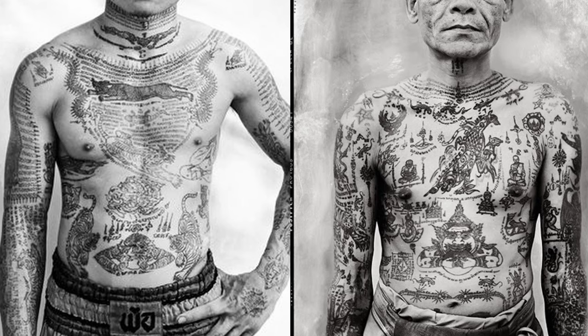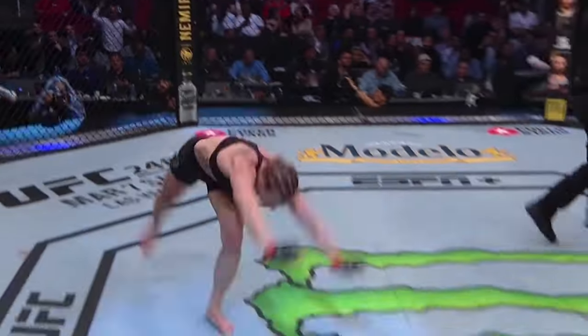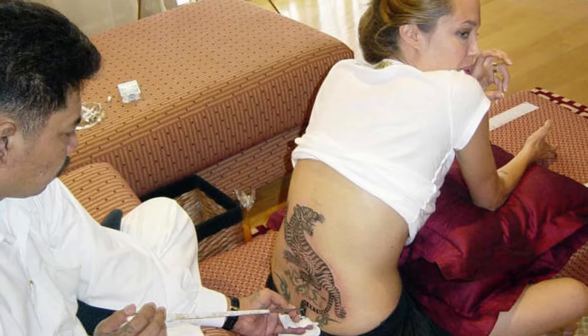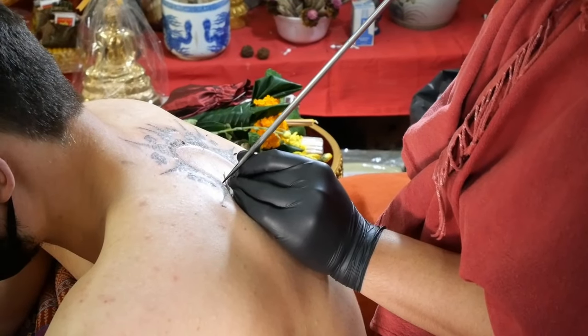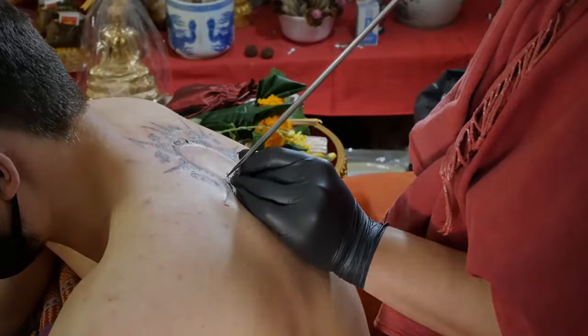Sak Yants have always been popular in Thailand, but they have been gaining attention internationally after being seen on a few MMA fighters and some celebrities, most notably Angelina Jolie. This has made getting a traditional Thai tattoo an awesome souvenir for many visitors when visiting Thailand.